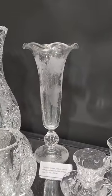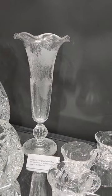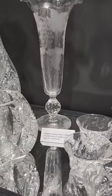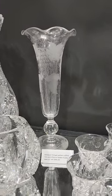It's a ruffled rim footed vase by Pairpoint. Their vintage pattern has the air-controlled bubble ball above the engraved foot. It's 12 inches tall, and it's $495.